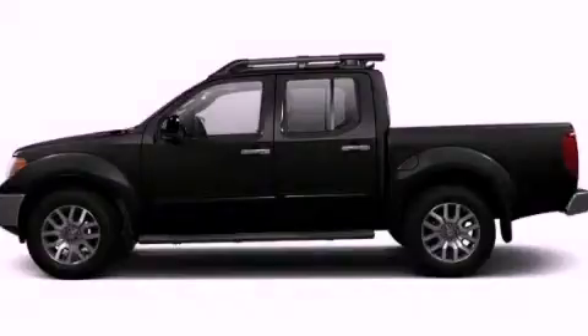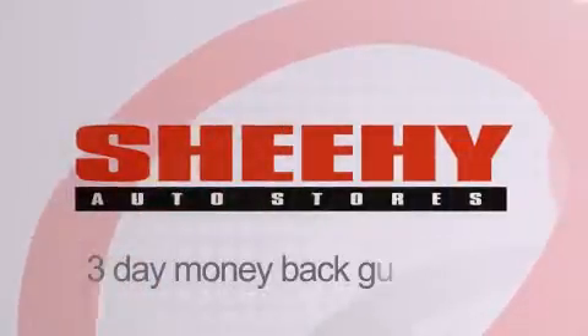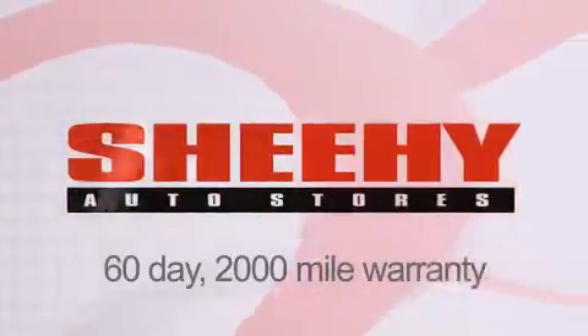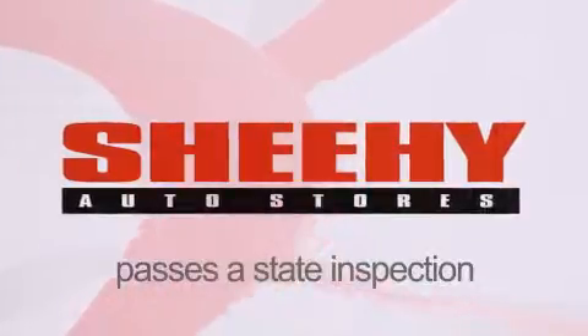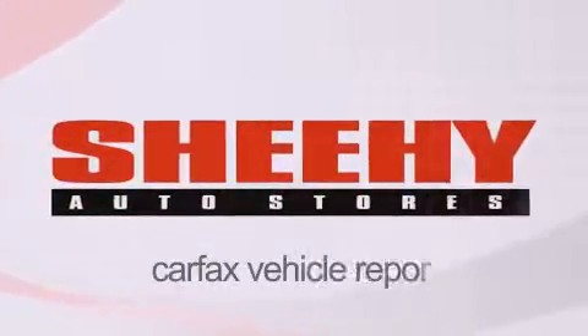Call now to find out how you can own this breathtaking vehicle. Every Sheehy Select used vehicle comes with a three-day money-back guarantee, a 60-day 2,000-mile warranty, passes a state inspection, our 175-point inspection system, and comes with a Carfax vehicle report.